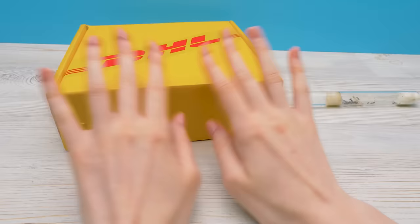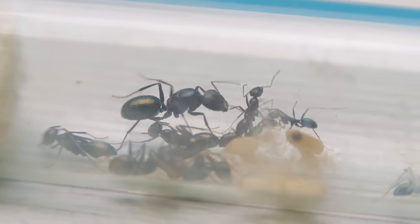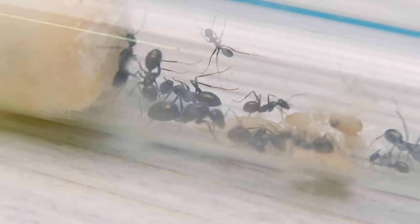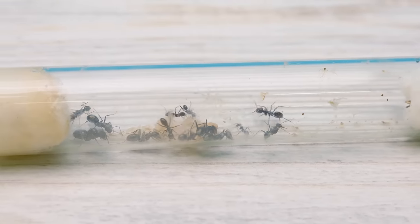We've purchased a whole house for them — an ant farm! But we need to assemble it first. Are we going to be antsologists? No, Sam! Ants are studied by myrmecologists, and we'll just be keeping the ants at home!